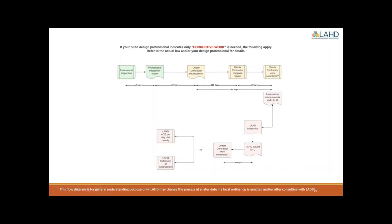This is the timeline for corrective work noted by the licensed professional in their report. As stated in the beginning, just another disclaimer: this process can change. The state ordinance does allow local jurisdictions to create local programs to enforce this requirement. LAHD may change the process at a later date if the City of Los Angeles enacts a local ordinance after consulting with Building and Safety. But for now, this is how it's laid out in the state requirements. Any local ordinance has not been written as of today.